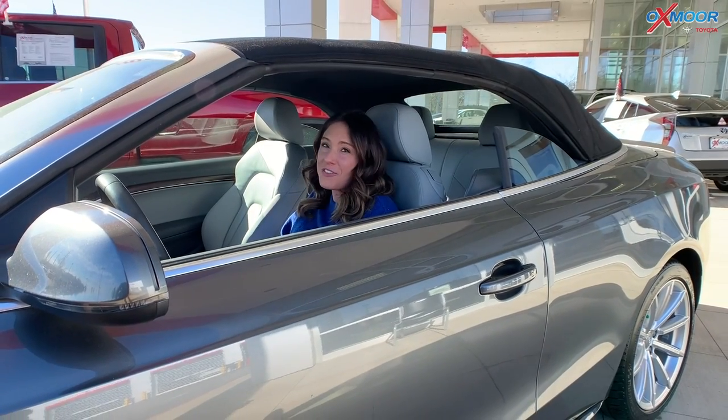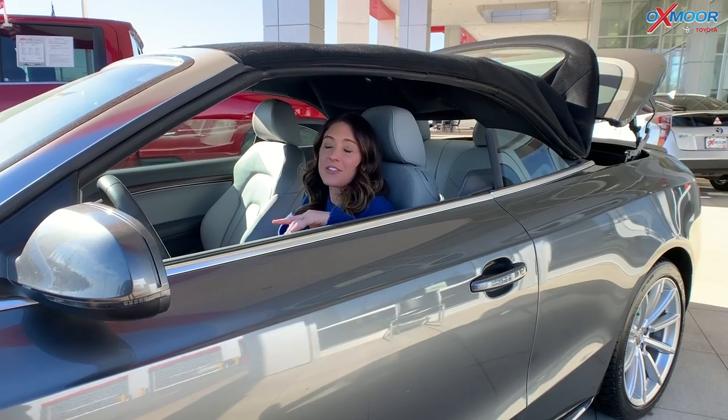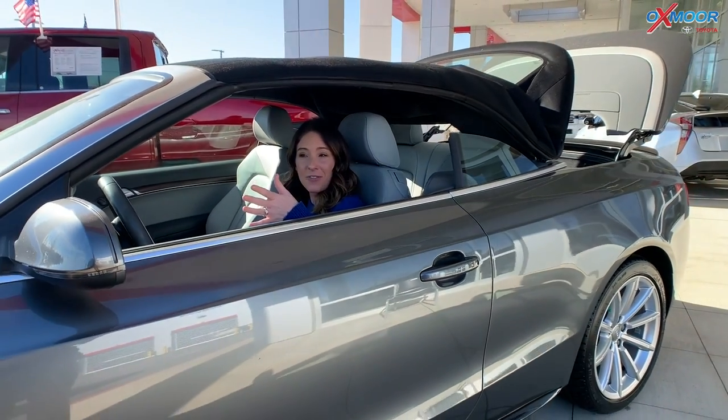Hey guys, it's Gabrielle and I'm over here at Oxmoor Toyota today for our Weekly Used Vehicles of the Week. I have three vehicles I would like to share with you all.